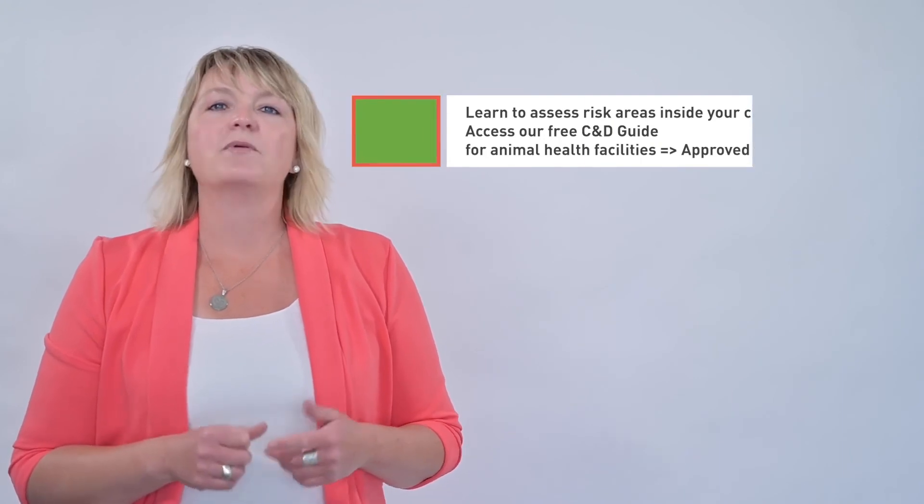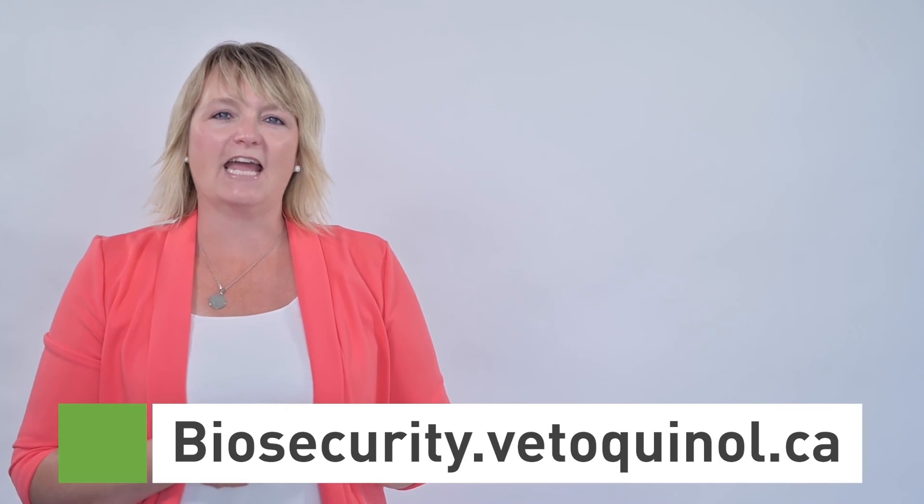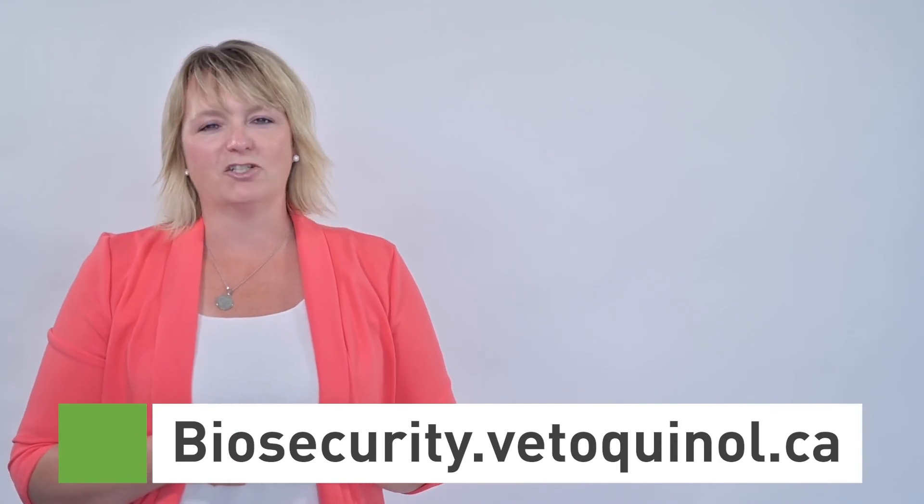For more information on our products or to access our cleaning and disinfection guide for animal care facilities, please visit our website at biosecurity.vetoquinol.ca or contact your territory manager. Thank you for watching and we will see you next time.